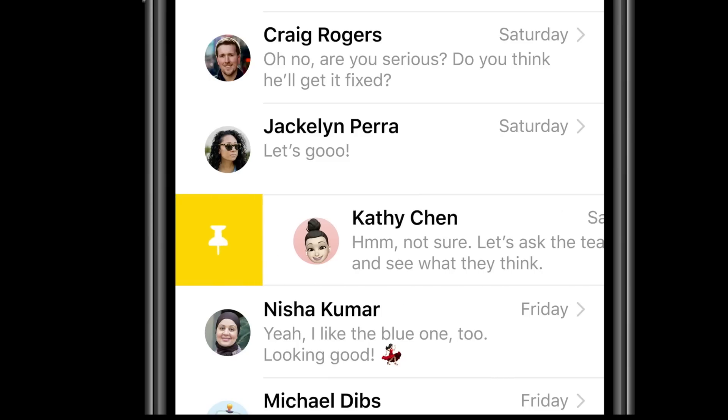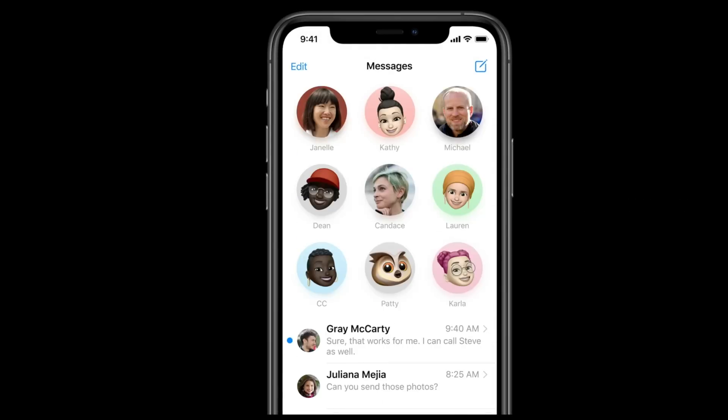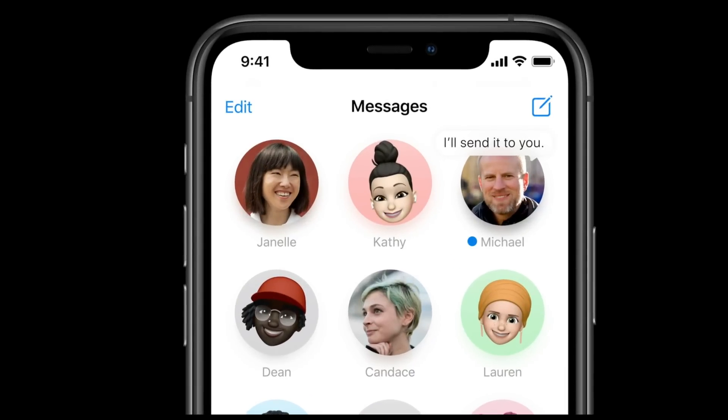Next is Messages. Now you can pin your most important conversations at the top so you won't miss out, and you can have beautiful animations. What we're going to see next is Maps.